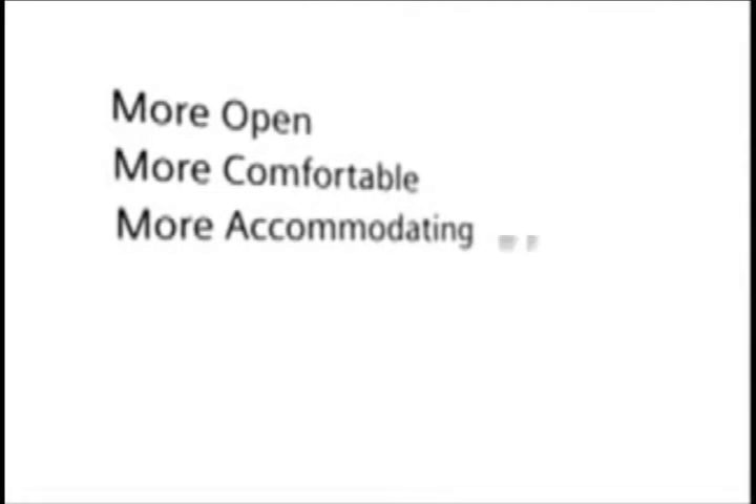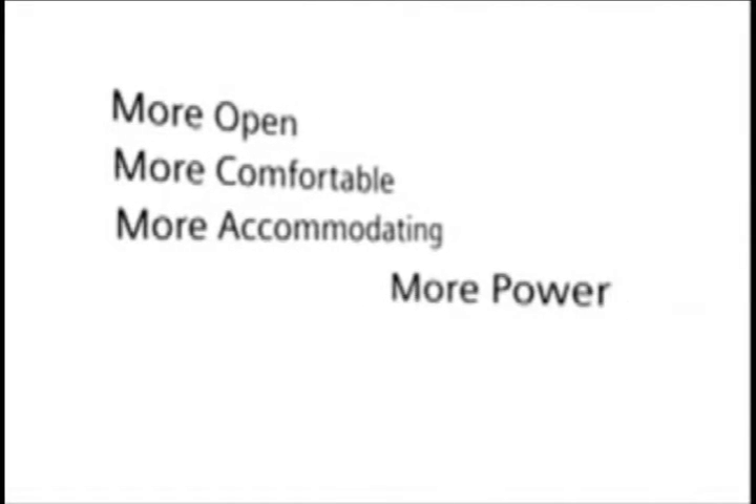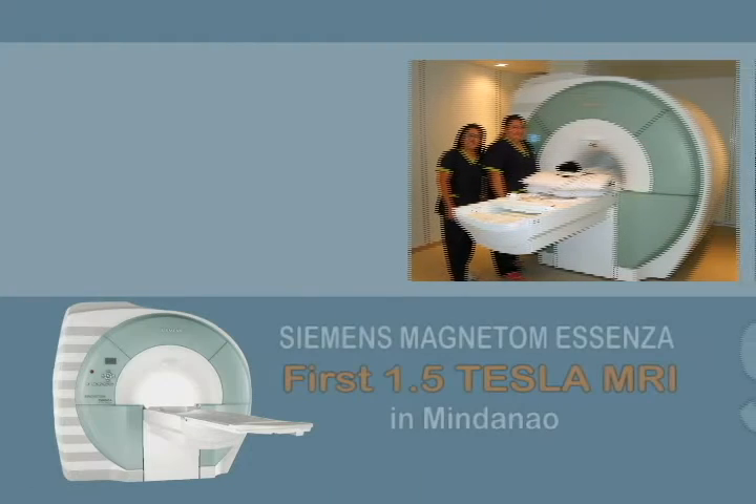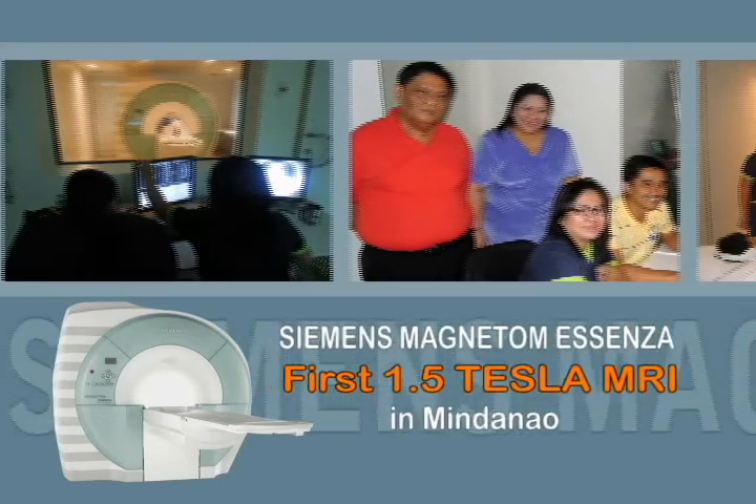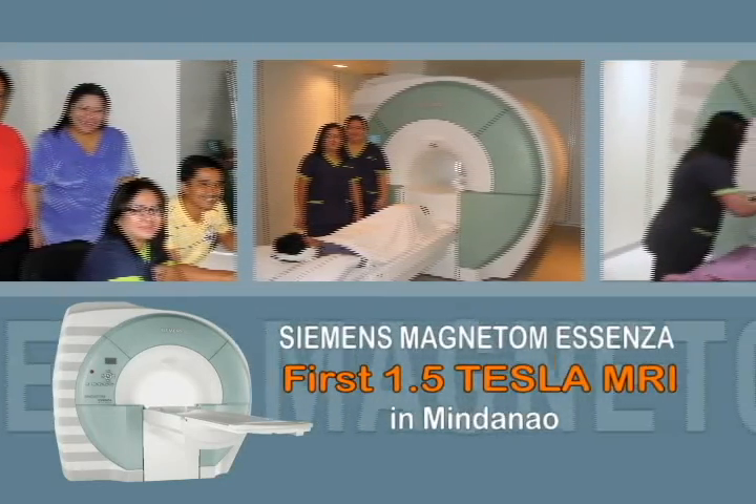More open, more comfortable for patients, and more power for a broader range of applications. Siemens Magnetom — the first 1.5 Tesla MRI in Mindanao.